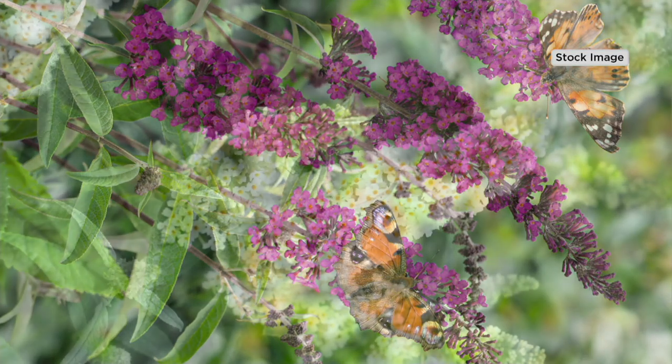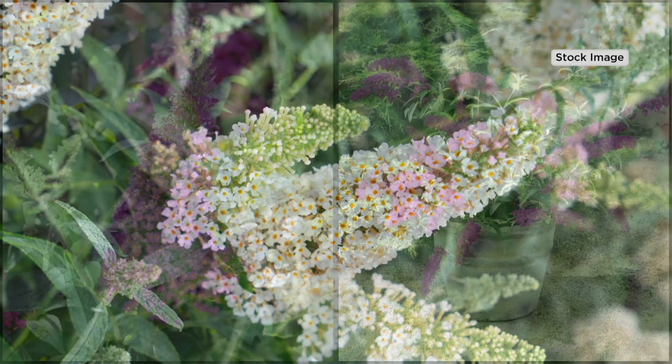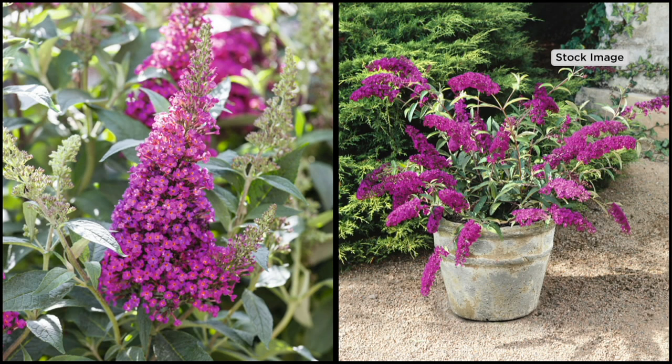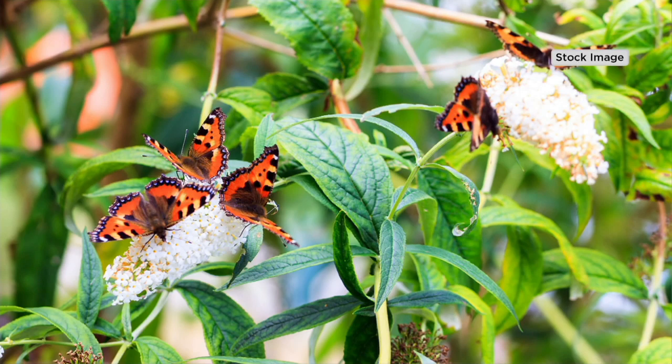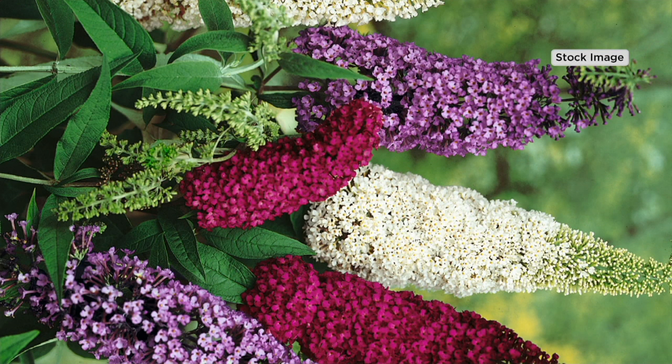In each container you're going to get the buzz ivory — look at all of them, nectar-rich — just the perfect size flower for the butterfly to get its tongue in and drink up all that nectar. That's the buzz raspberry. Those two are paired together in one container, blooming interwoven. And then you're also going to get the buzz ivory paired with sky blue — four plants, two pots.